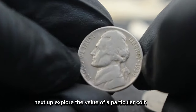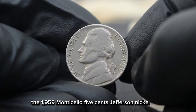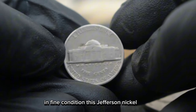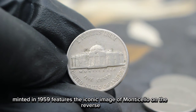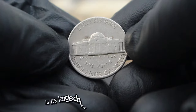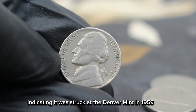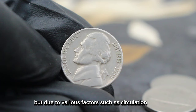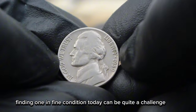Next up, explore the value of a particular coin that holds both historical and monetary significance — the 1959 Monticello 5 cents Jefferson Nickel with a large date and D mint mark, in fine condition. This Jefferson Nickel, minted in 1959, features the iconic image of Monticello on the reverse, designed by Felix Schlag. But what makes this coin especially sought after by collectors is its large date and the D mint mark, indicating it was struck at the Denver Mint. In 1959, the United States Mint produced millions of these nickels, but due to various factors such as circulation wear and tear, natural attrition, and collector demand, finding one in fine condition today can be quite a challenge.